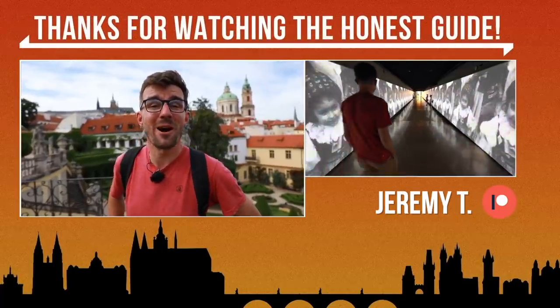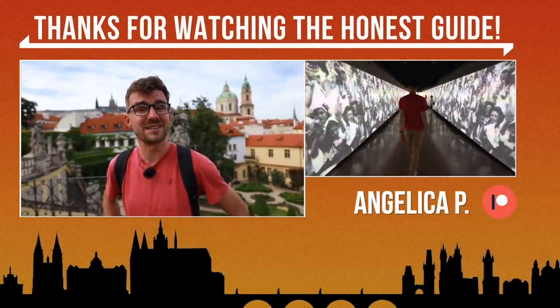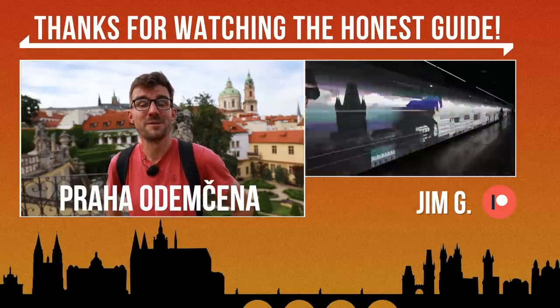At the end, I'm going to teach you how to say 'Prague Unlocked' in Czech: Praha Odemčena. Prague Unlocked — Praha Odemčena.